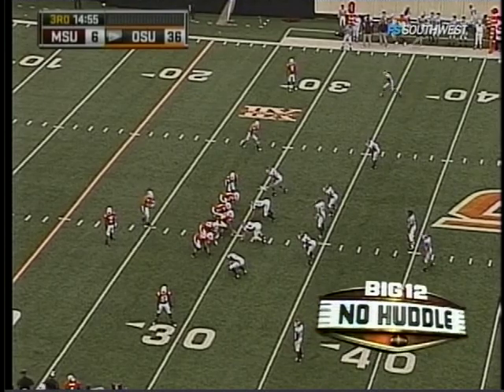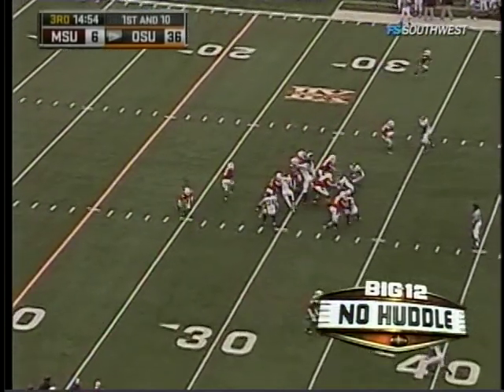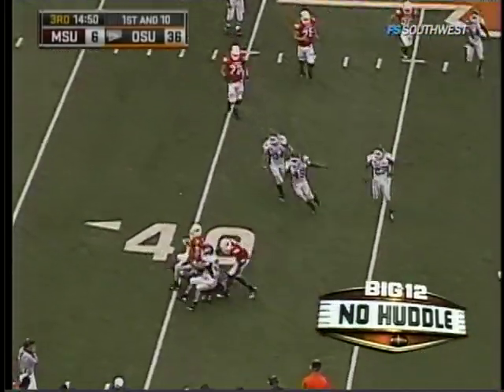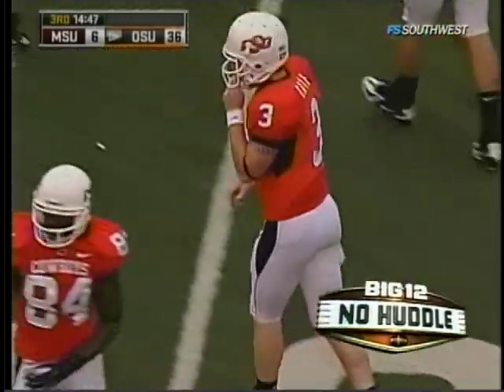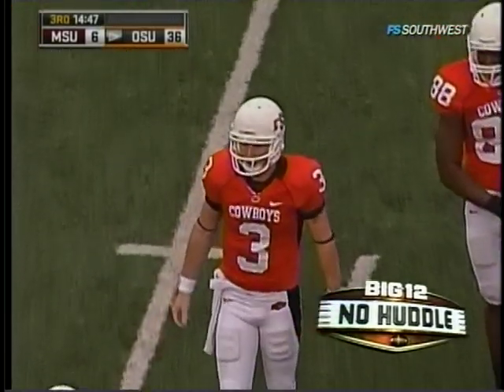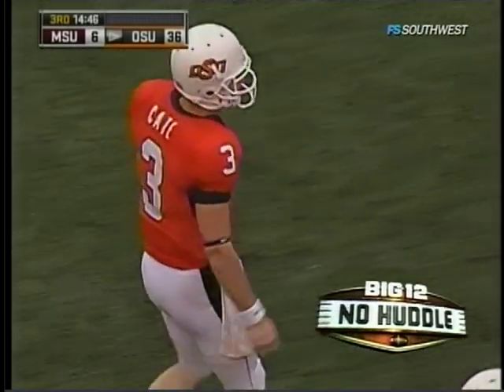Oklahoma State doing all this damage and their best receiver, Dez Bryant, hasn't caught the football today. But it is Alex Cate, and Cate keeps the football. The third-year sophomore takes it ahead for a nice gain of 14 yards on the first carry out here in the second half — the quarterback getting outside, going to pick up positive yards for the first down.